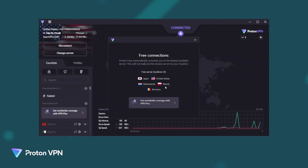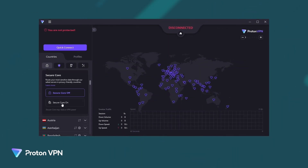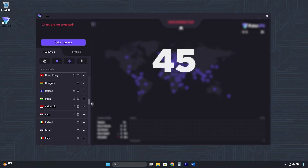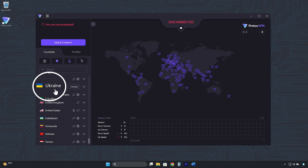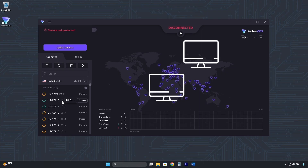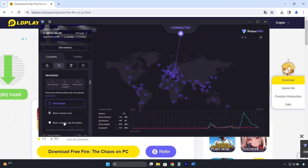Although ProtonVPN's free version is very good, its premium version is obviously much better. With over 8,300 high-speed servers in 112 countries you can connect to, including Ukraine, it unlocks all streaming platforms, has specialized servers for torrenting, and comes with an ad, tracker, and malware blocker.